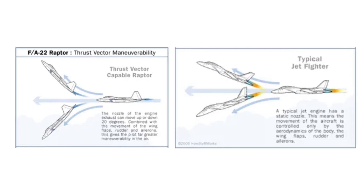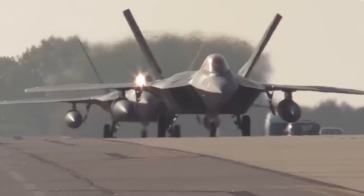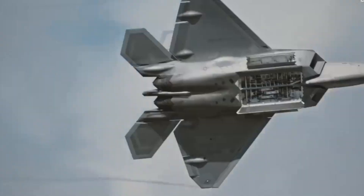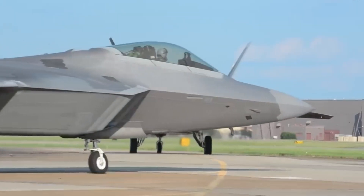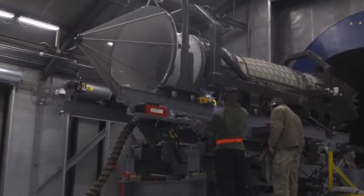The F-22's flat thrust vectoring nozzle technology also allows it to have a lower infrared signature. Notably, U.S. federal law prohibits the export of the F-22, suggesting that it contains novel technology that is kept secret for national security reasons.